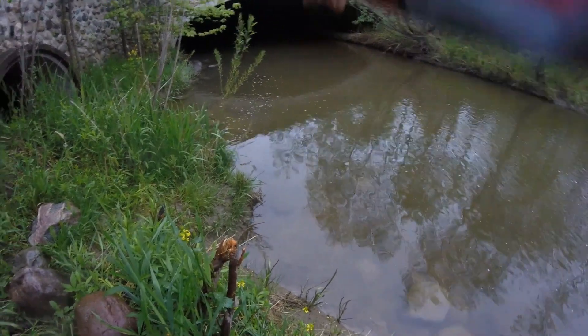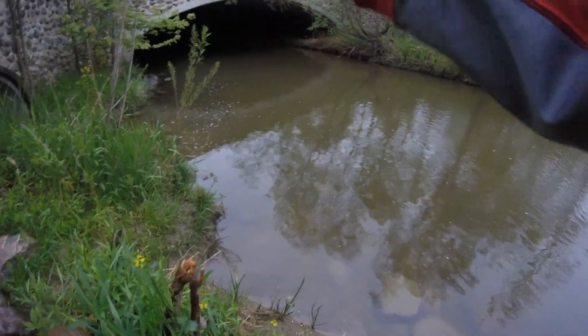Most of the fish that we've caught today have been out of that deep little hole over there. It's producing a lot of fish today.